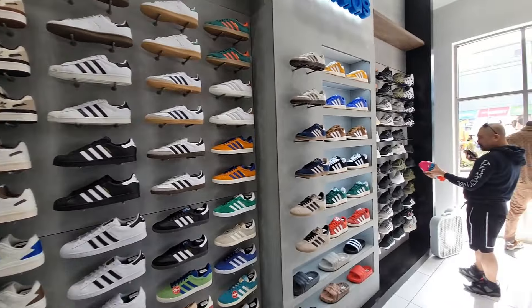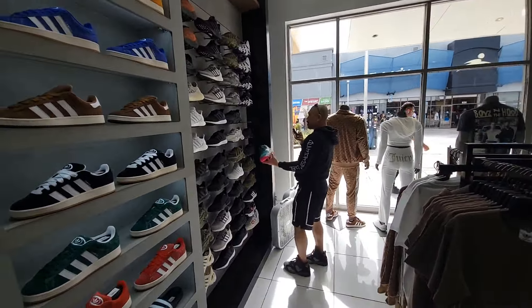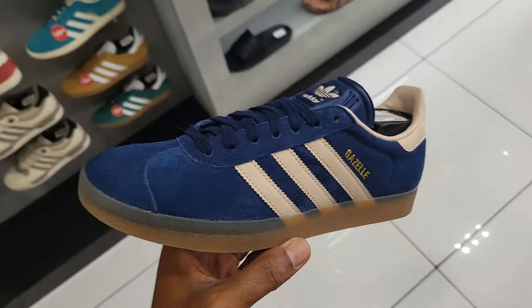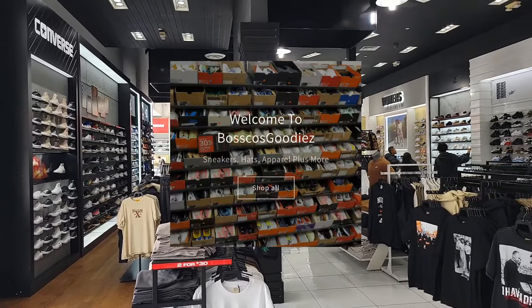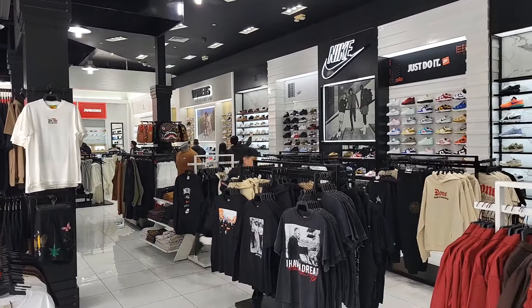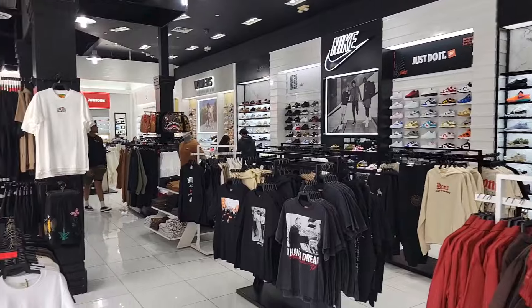They got some Superstars right here too with the Adidas logos on the three stripes and gold heel cup — pretty clean. We're here posted up, got Cool Kicks doing his thing — make sure you guys check out his channel, link will be in the description box. Plus we got these — I like this color combination. Got some hair right there on display, let's get out of here, that's kind of gross.